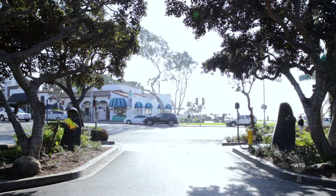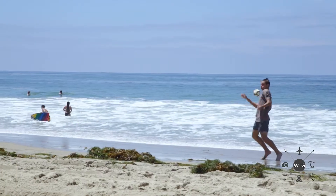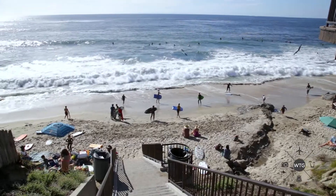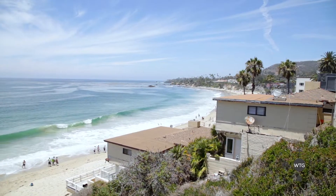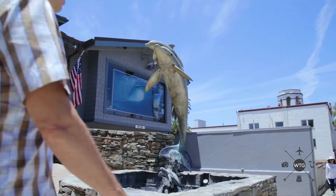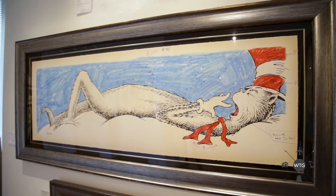Forest Avenue is a fantastic centralized location in Laguna. Any sort of outdoor ocean activity is at your disposal — surfing, skimboarding, paddleboarding, anything you can imagine. And there are quite a few art galleries along the main drag just up the road. We have Weiland, we have the Dr. Seuss Gallery. It's really chock full of galleries.